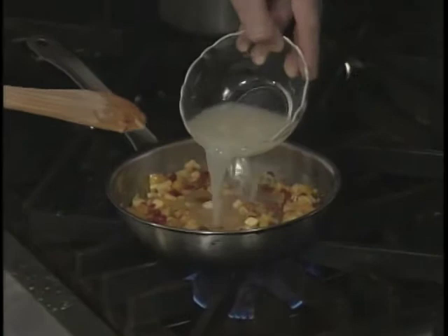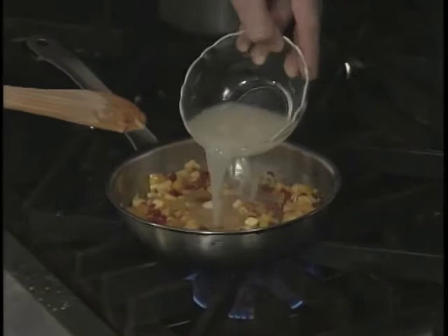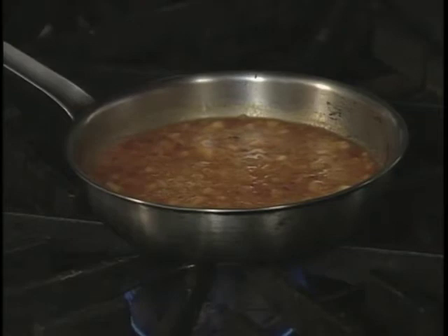Cubed banana and mango are added, then chicken stock goes in and the mixture is reduced. After it is reduced, the mixture is put in a blender, strained and cooled. Note the red color — the result of the achiote seed.